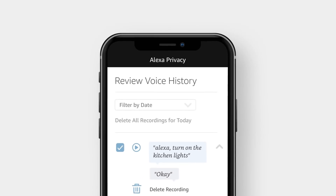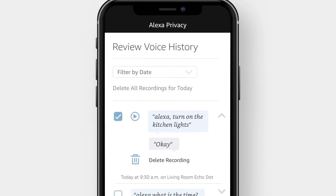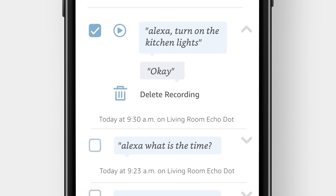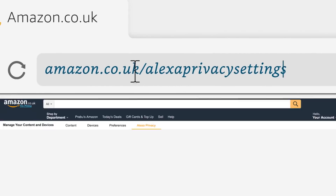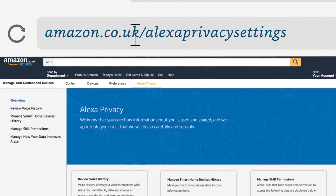You have control over your voice recordings. You can view, hear, or delete any of them in the Alexa app, or at amazon.co.uk/Alexa Privacy Settings at any time.